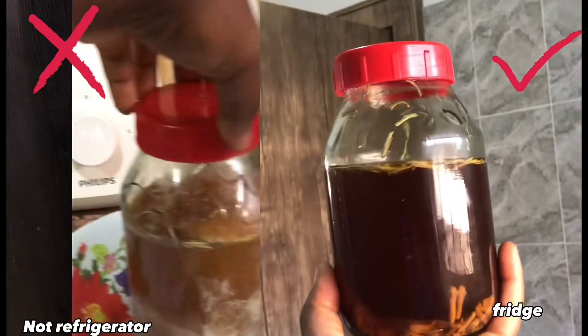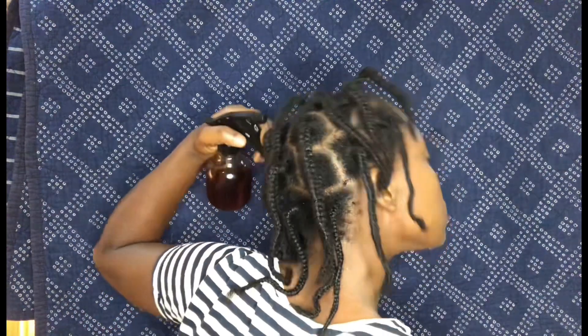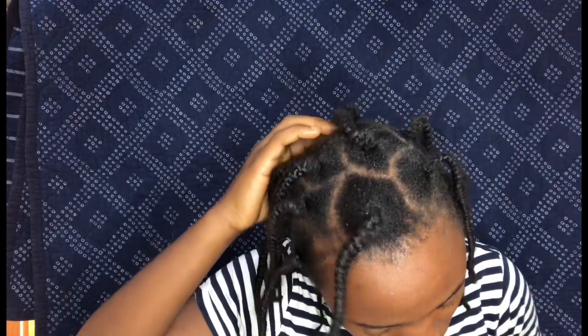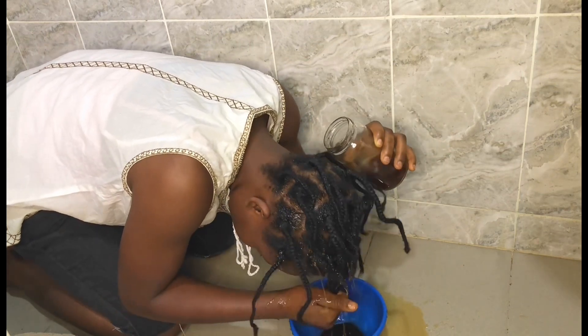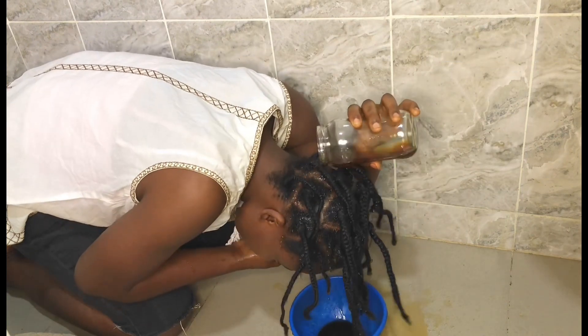Welcome back! In today's video I'm going to be doing a seven-day intense clove and rosemary challenge. I've done a 14-day clove challenge and a seven-day clove challenge before, but this one is more intense — I have clove water, clove oil, and clove spray. This is my newly braided hair and I really want to see if I notice any difference in seven days. This is the second day of the challenge.